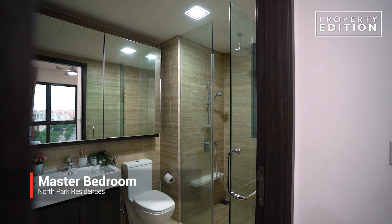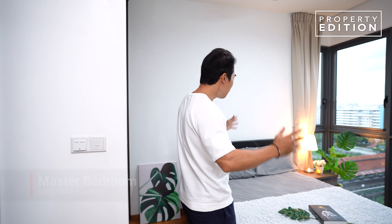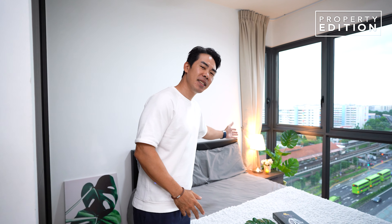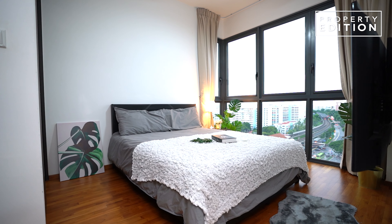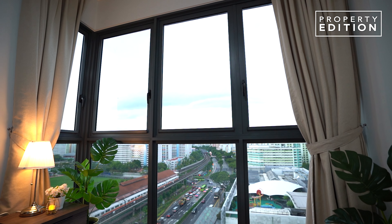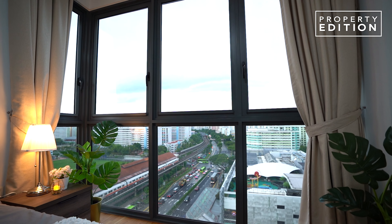And this is the master bedroom that you will love. There's an enclosed bathroom on my right, and after putting in a queen-size bed and a side table, you still have space to move around. What's a great attribute of a bedroom is when it's bright — and it is, because you have a full-height window.